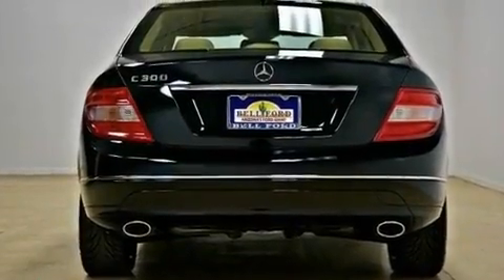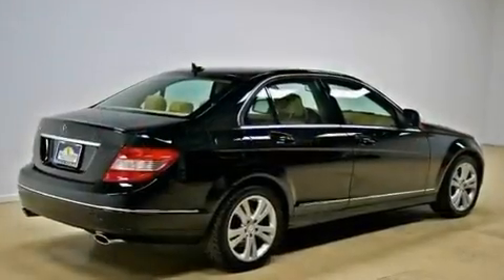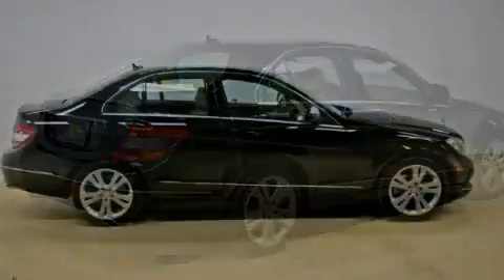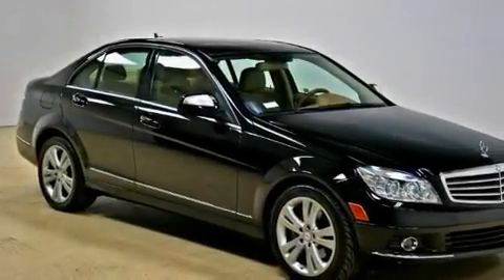Its top features include a sunroof, air conditioning with automatic climate control, heated side view mirrors, an engine immobilizer theft deterrent system, fog lamps, tinted glass, a low tire pressure indicator, rear impact crumple zones, a rear window defroster, and cruise control.